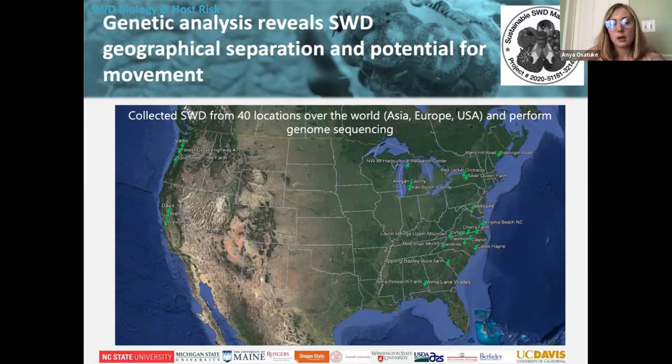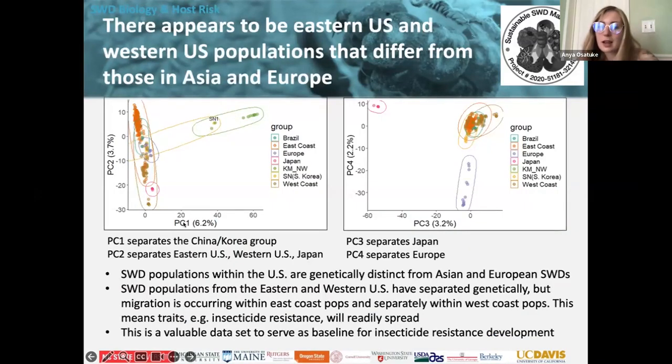We wanted to figure out if the spotted wing drosophila in the US is the same as when it came over from Asia. This was a multi-university partnership where they collected spotted wing drosophila from across the country and found quite a bit of genetic variation between the US and Asian populations — they're already mutating based on their time here. We care about this because commercial folks spray insecticides to prevent damage, and we want to make sure those sprays work and don't leave resistant flies behind.